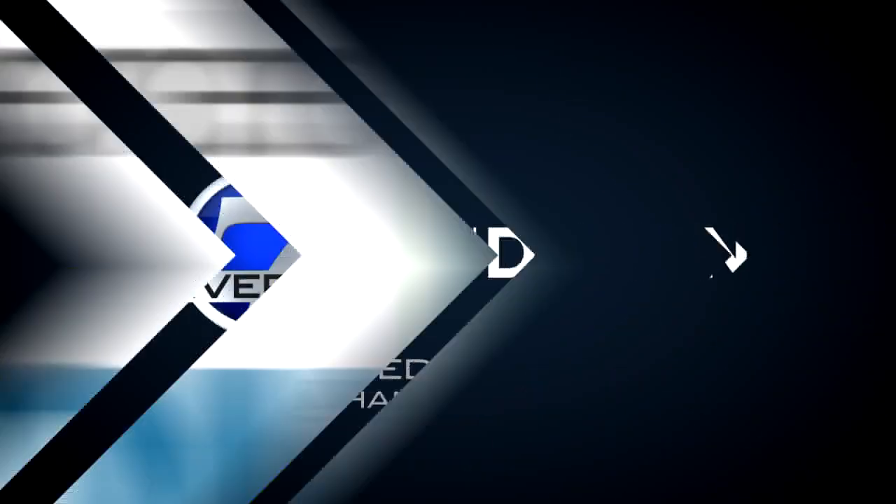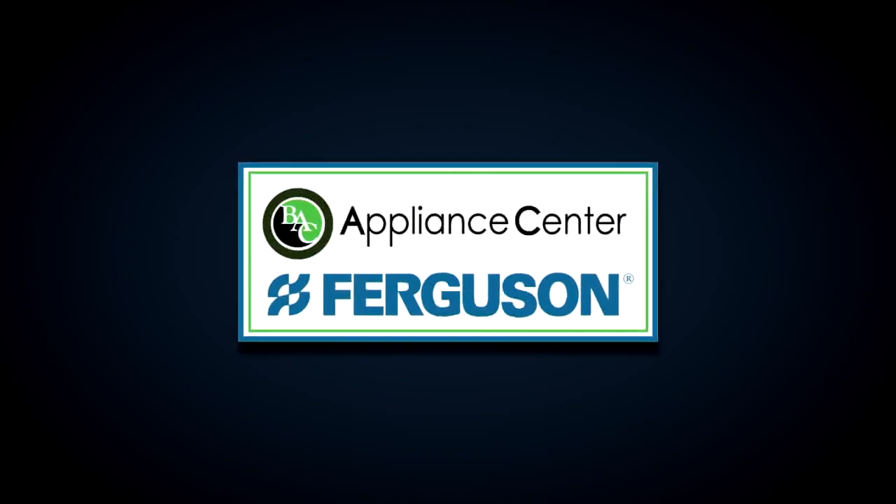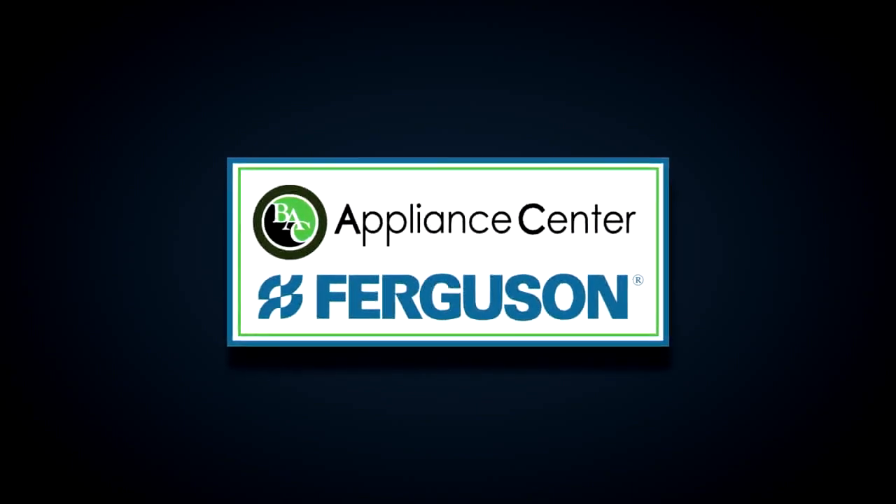Denver 7 On Demand is brought to you by Ferguson and BAC Appliance Center, the best in bath, kitchen, and lighting for your home. I'm meteorologist Stacey Donaldson. It's a First Alert Action Day. I thought we'd give you the latest on what's happening with the snow throughout Colorado.